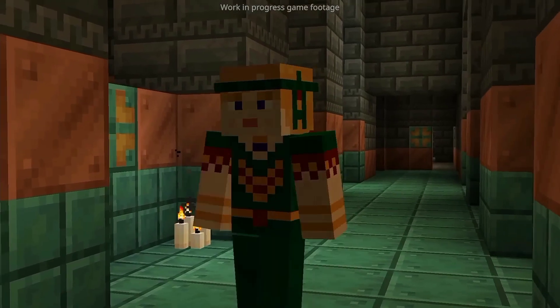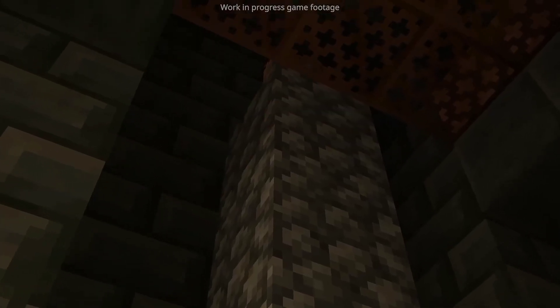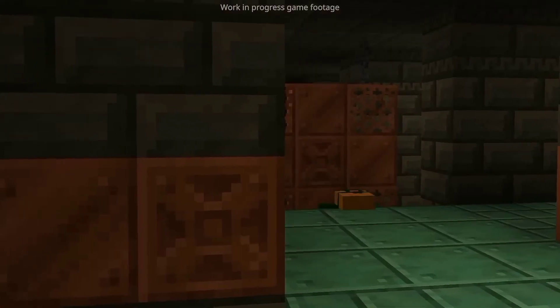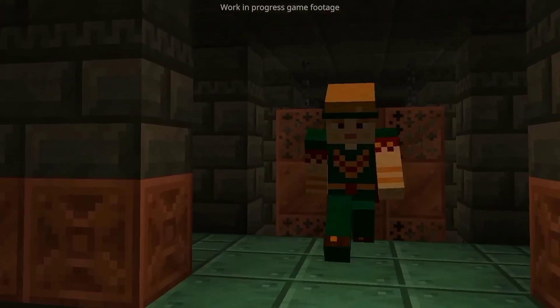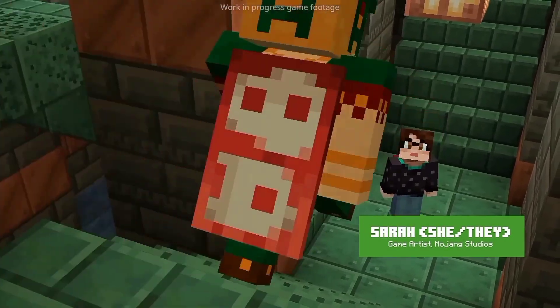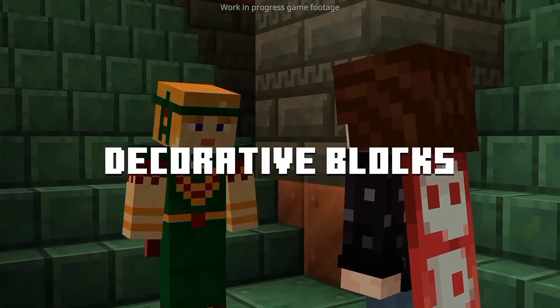I really, really like the unique visual style we made in these chambers. That was also something we really wanted to achieve — like when you as a player find those chambers, you know you found something special. Hey there Agnes, we are surrounded by so many beautiful new decorative blocks.